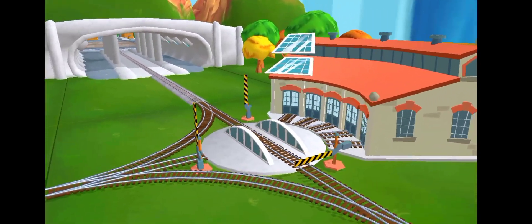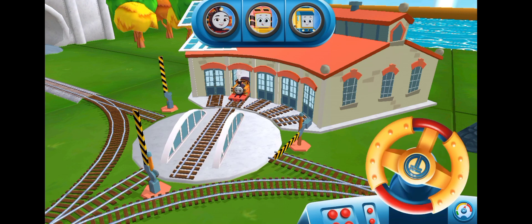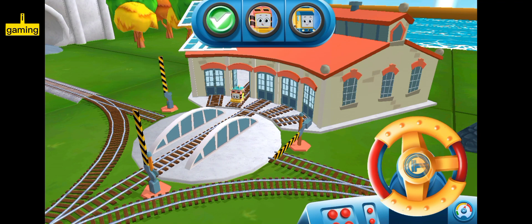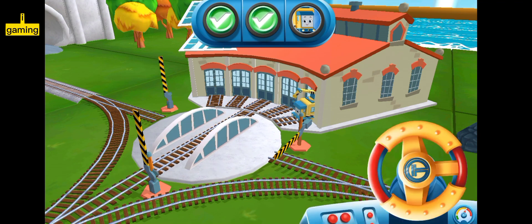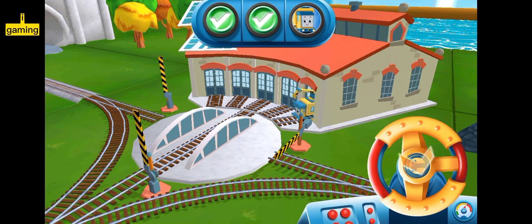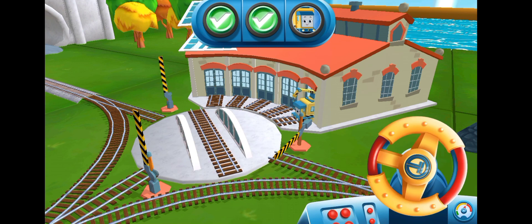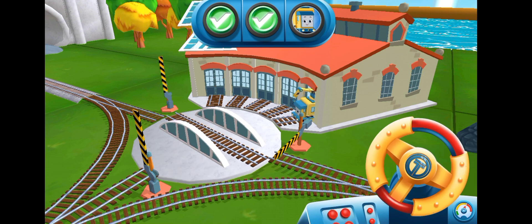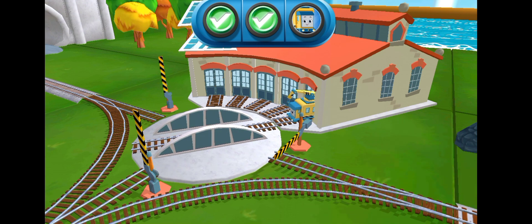We can't wait to get started! Use the wheel to spin the track! Super! That's it! Cool! Just spin the wheel to rotate the track! Super!